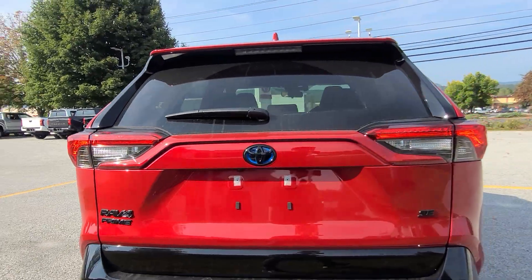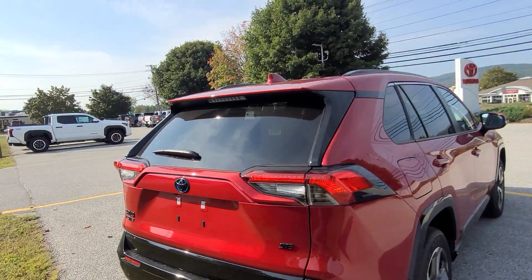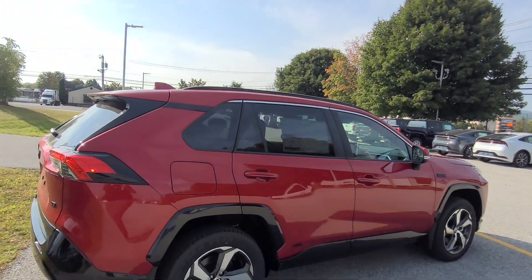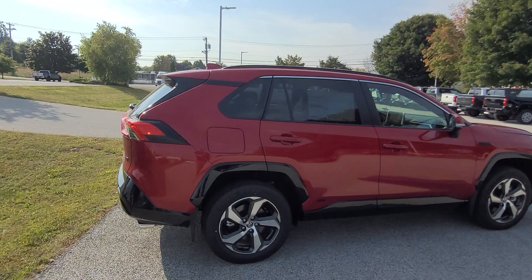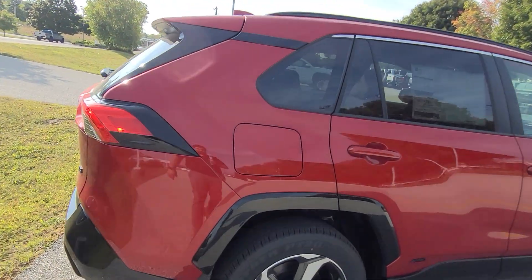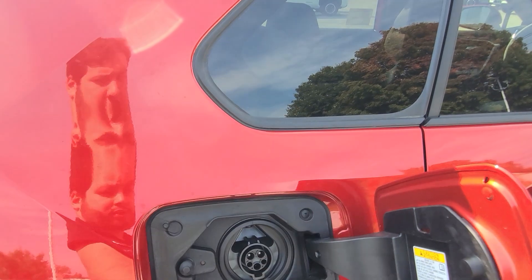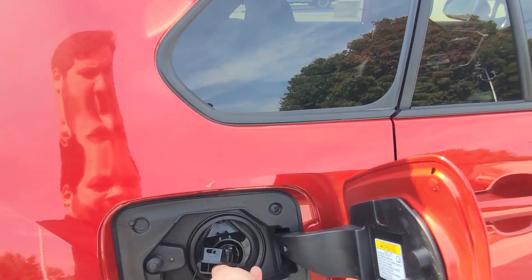Proximity lock and unlock is very convenient. You also have power seats up front. Right here is the charge point — a quick push opens it so you can access the charge cable, then close it right back up.